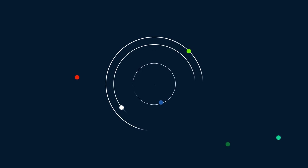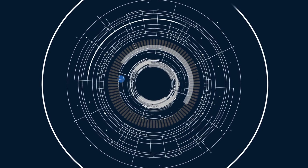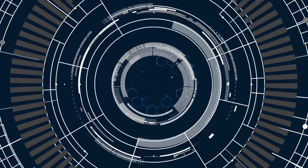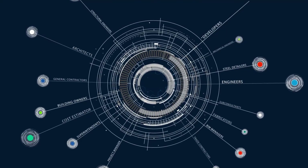This is the Autodesk cloud, made fluent in BIM. Beyond a place to simply store or share files, it will be the foundation for how teams deliver projects.